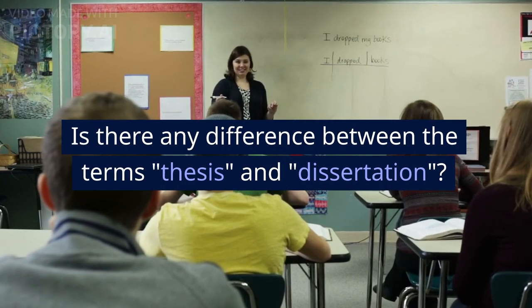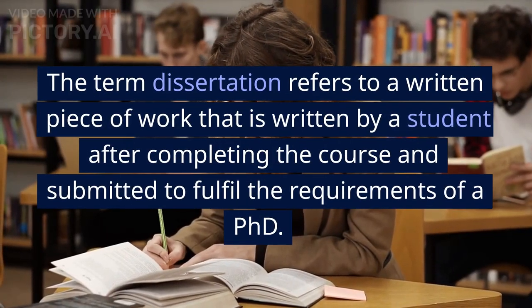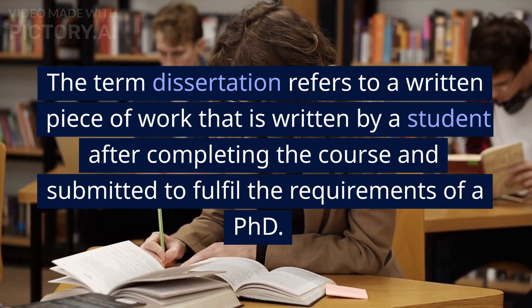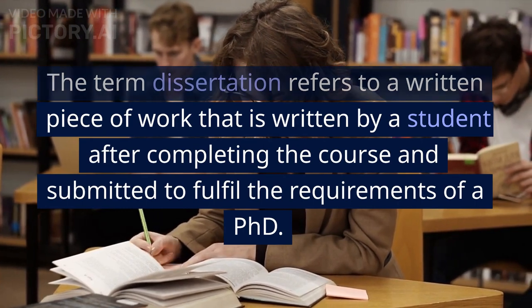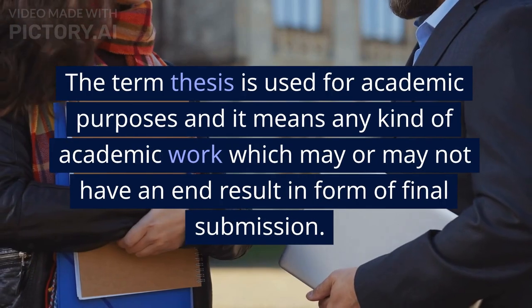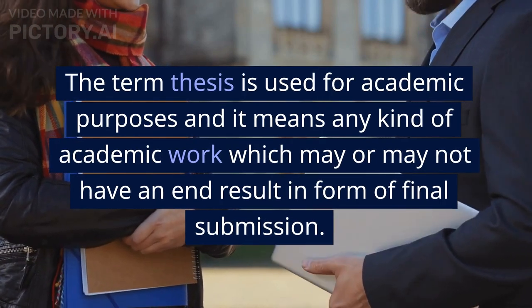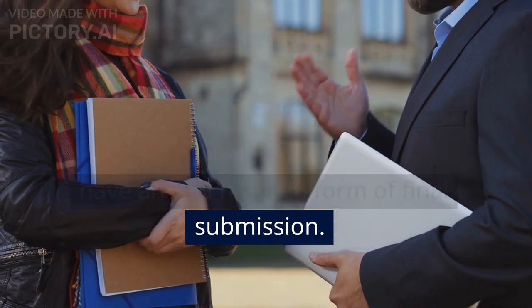Is there any difference between the terms thesis and dissertation? The term dissertation refers to a written piece of work submitted by a student after completing the course to fulfill the requirements of a PhD. The term thesis is used for academic purposes and means any kind of academic work which may or may not have an end result in the form of a final submission.